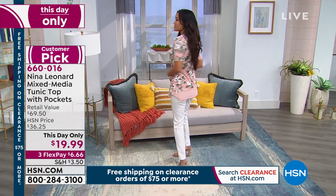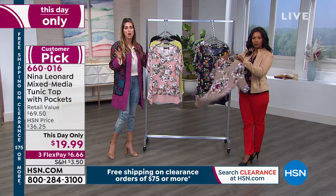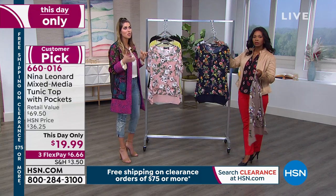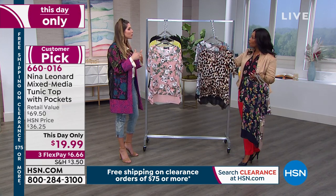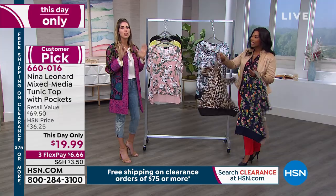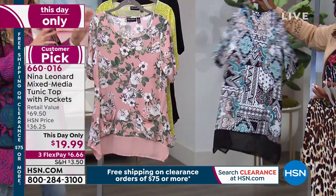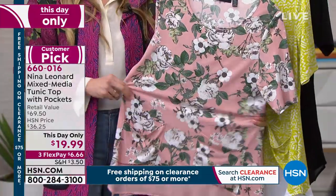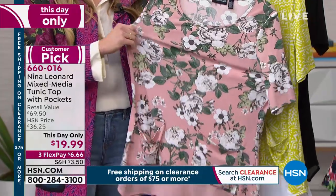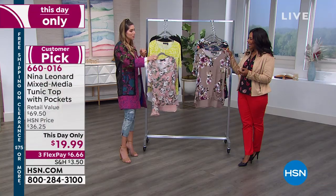The thing with Nina Leonard too — she's worldwide, popular all over the world. I believe she's number one in Italy. I actually studied in Italy for a year, and Italians are very particular about their garments — they get high quality and take great care of them. For her to be number one in Italy is a true testament to the quality of the brand.